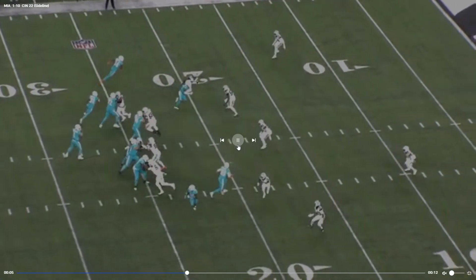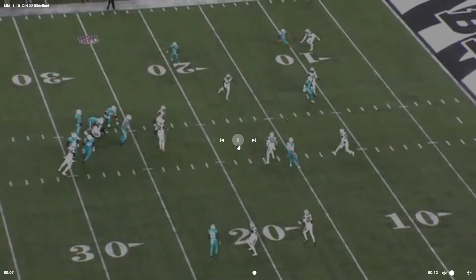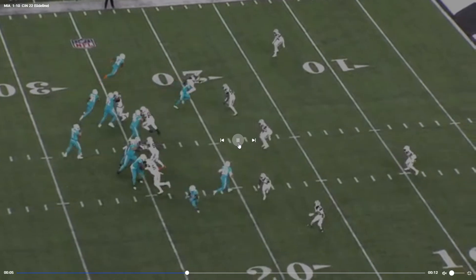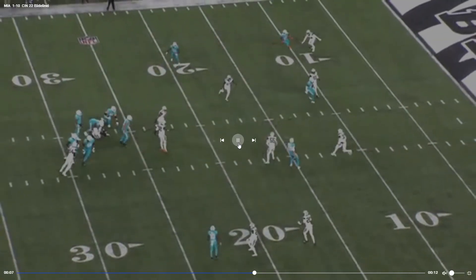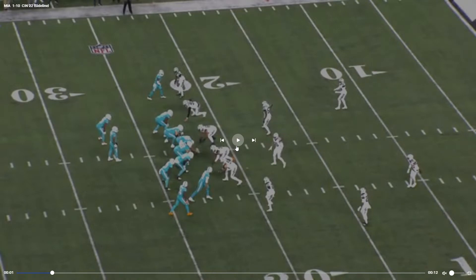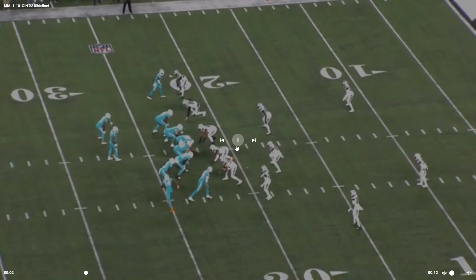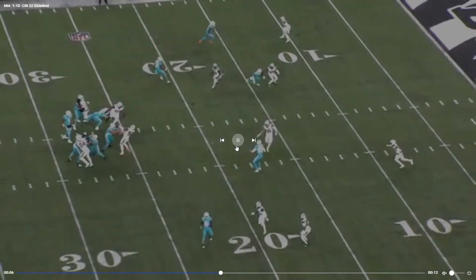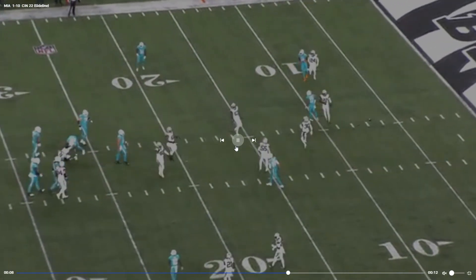Surefield in motion — that got deflected. Let's take a look at Tua's eyes there. He stares the receiver down a little bit, okay. That can make deflections a little easier for defenders.